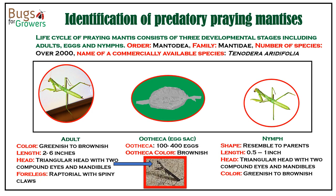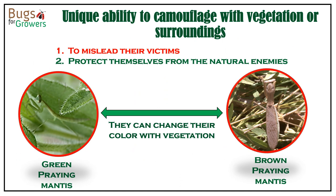Females lay eggs in a brown-colored case called an ootheca that protects eggs during harsh winter conditions. Nymphs resemble their parents. Both nymphs and adults can be greenish or brownish in color. Both nymphs and adults are known to camouflage with vegetation or surroundings to mislead their victims or protect themselves from their natural enemies, as shown on this slide.